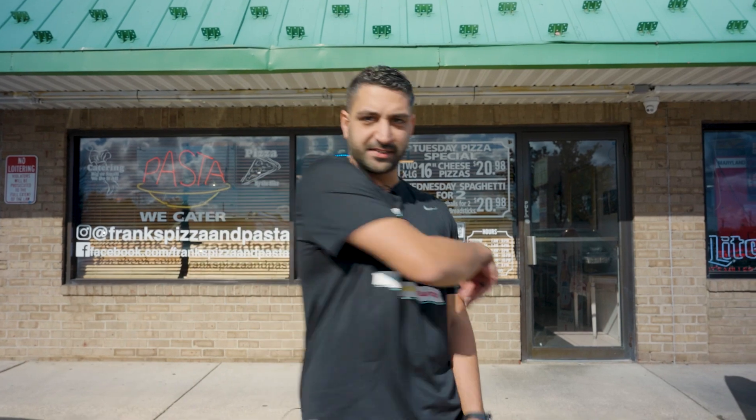Hey everyone, it's Tony Minodakis from Jimmy's Famous Seafood. Of course, we're known for our great crab cakes and great seafood, but today we're here to collaborate with another cult classic. Let's get in.